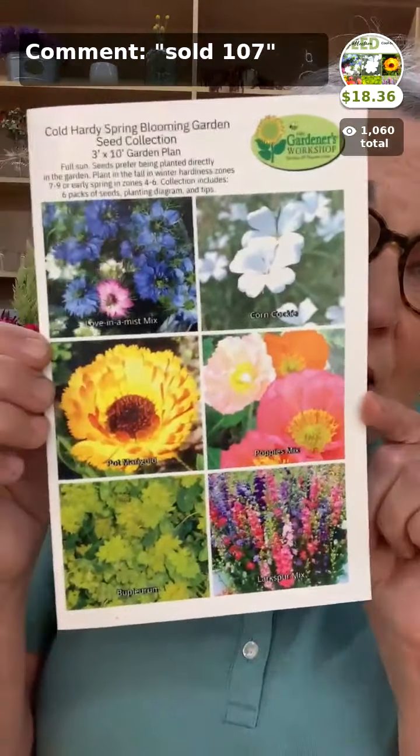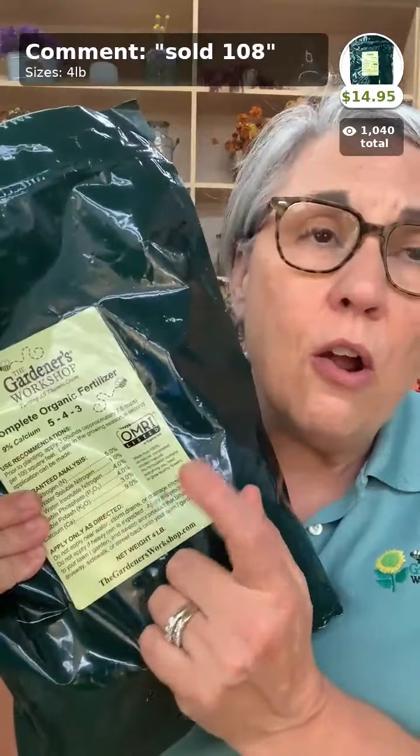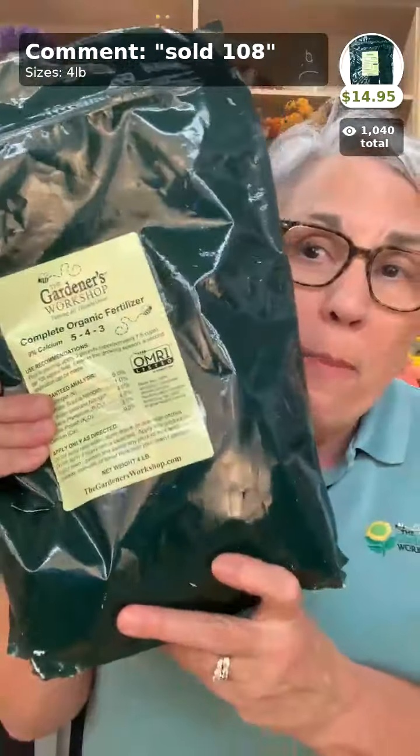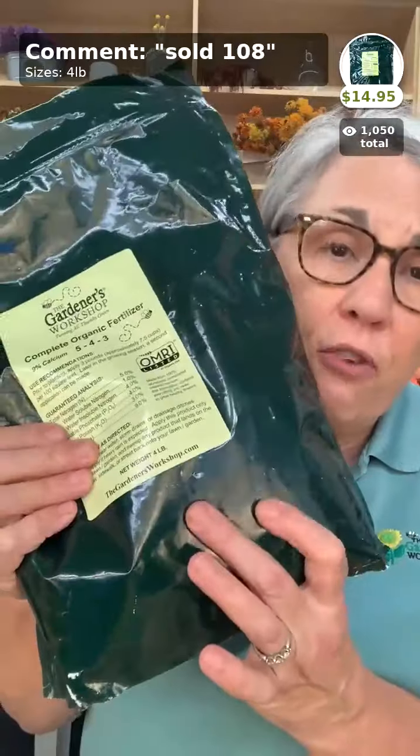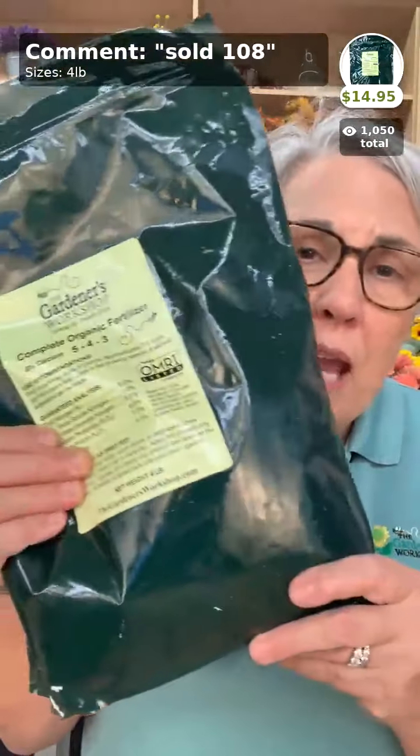This is the dry organic fertilizer we use on the farm. It's a processed organic chicken litter fertilizer — dry and easy to put down. The directions are right on the bag: three pounds per 100 square feet, which is about seven and a half cups. It's a four-pound bag at $14.95. Every time we prepare a bed, this is what we put in it.